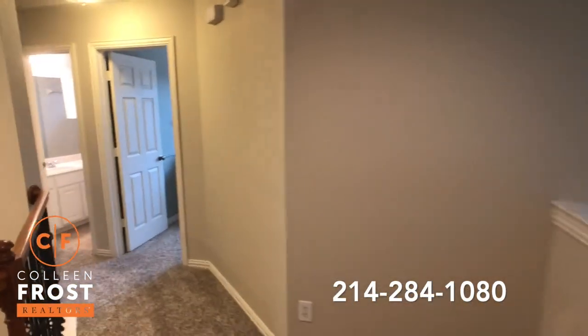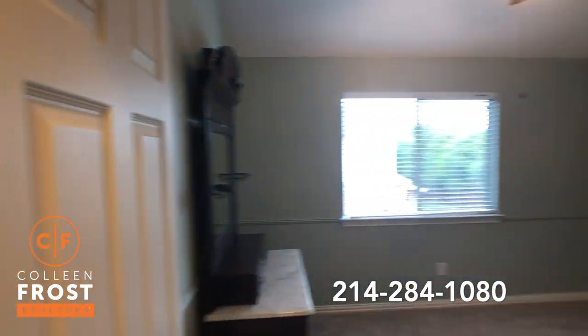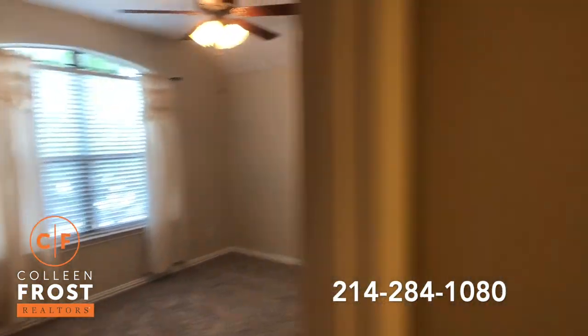Just a great space — a great teen suite, or if you had in-laws living with you. And then we have an additional two bedrooms and another full bath.